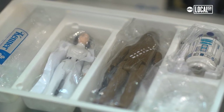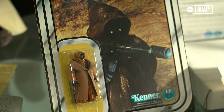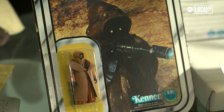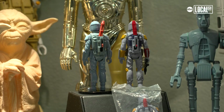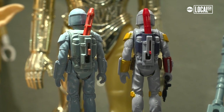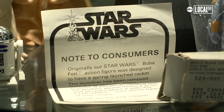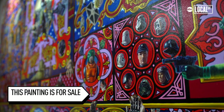The first four figures that were shipped to fans in early 1978, the vinyl cape Jawa sealed on a mint unpunched card — these are worth several thousand dollars in this kind of condition. And most importantly, the prototype rocket-firing Boba Fetts, which they could not send out to kids because of product safety issues. One of them went for auction recently for $185,000.